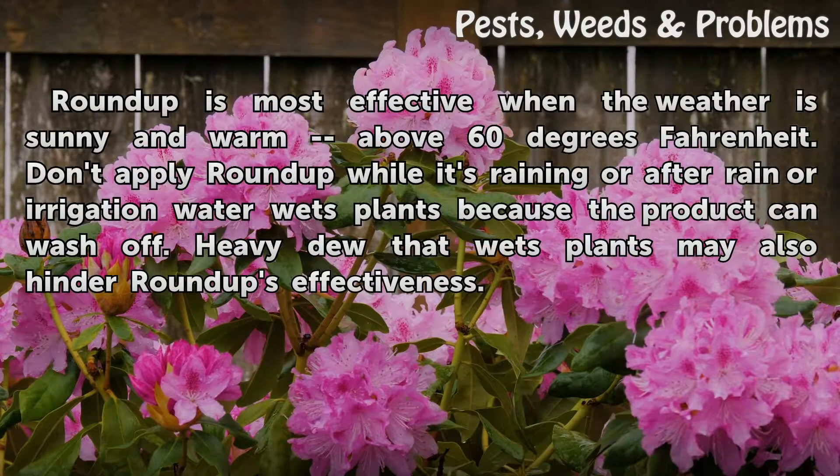Roundup is most effective when the weather is sunny and warm, above 60 degrees Fahrenheit. Don't apply Roundup while it's raining, or after rain or irrigation water wets plants, because the product can wash off. Heavy dew that wets plants may also hinder Roundup's effectiveness.